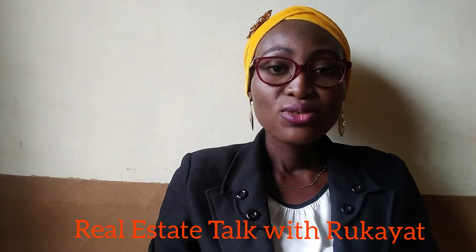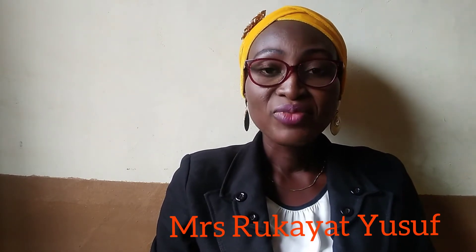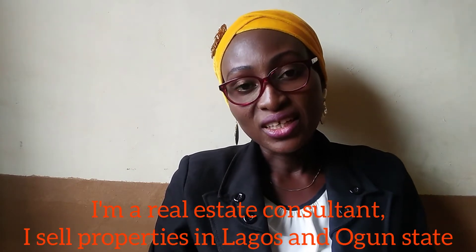Hello beautiful people, welcome to my YouTube channel, Real Estate Talk with Ruka Yats. Today we shall be talking about land measurements in Nigeria — how land is measured in Nigeria. So many people want to buy land but don't really have knowledge about land measurements. When you are not familiar with land measurements and you don't meet people that are trustworthy, you can be cheated or pay an amount way higher than the land you are planning to buy. My name is Mrs. Rukias Yusuf, I'm a real estate consultant. I sell properties in Lagos and Ogun states.